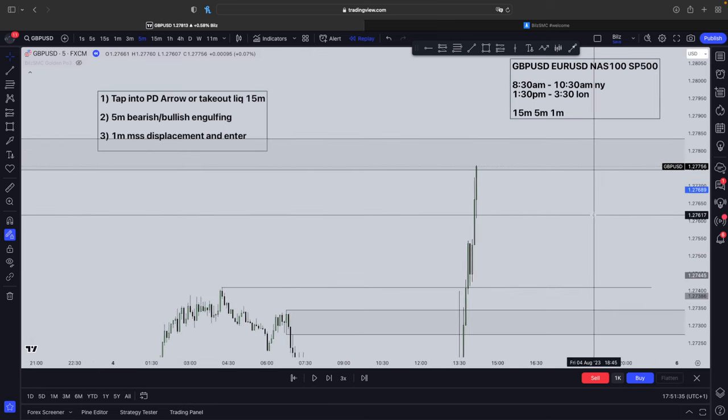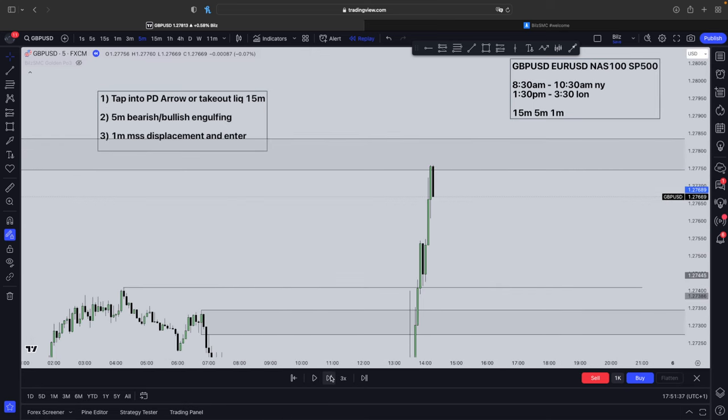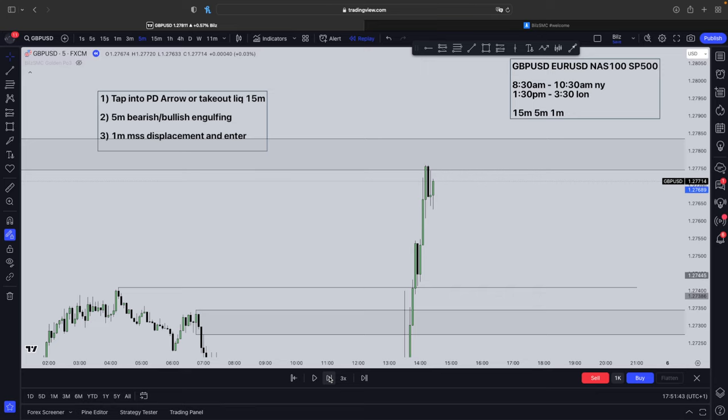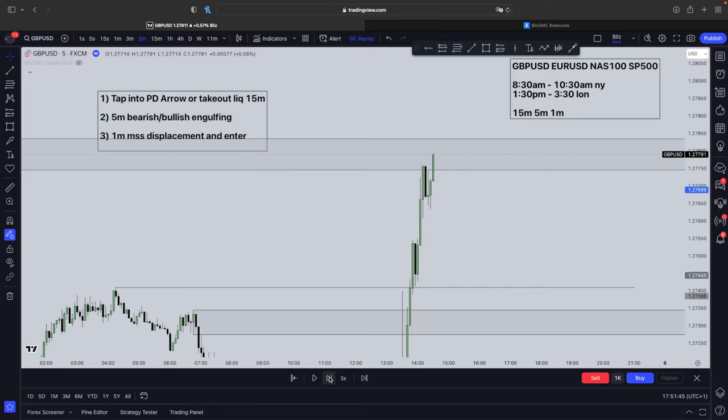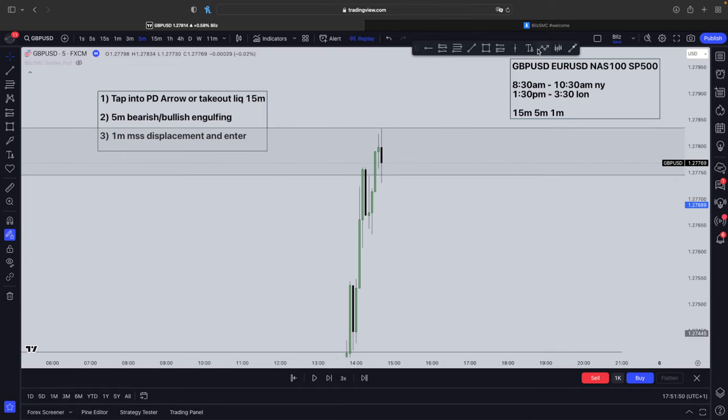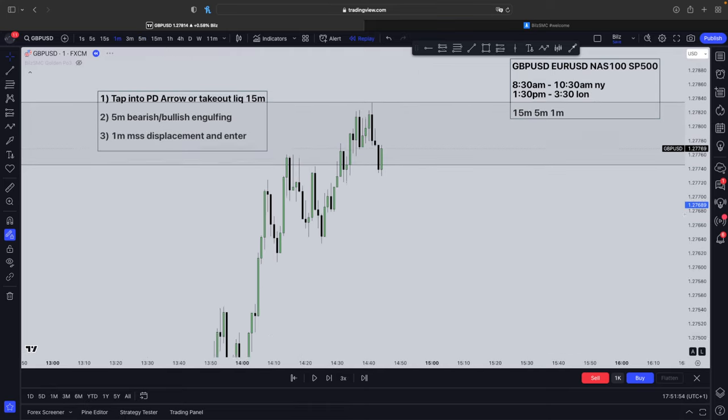Now we go down to the 5-minute time frame. On the 5-minute time frame, you're looking for a bearish engulfment candle. Just be patient, let price do what it wants. As you can see, it ends up going higher, then this black candle completely engulfs the body of the green candle before it. So now what we do is go down to the 1-minute time frame.